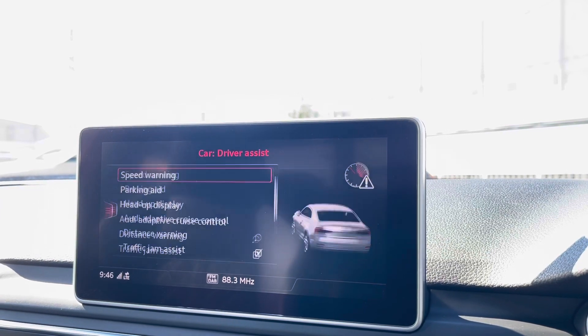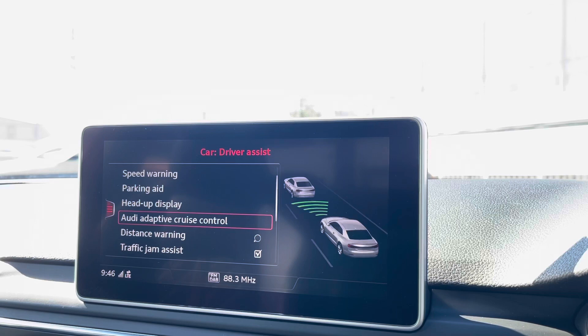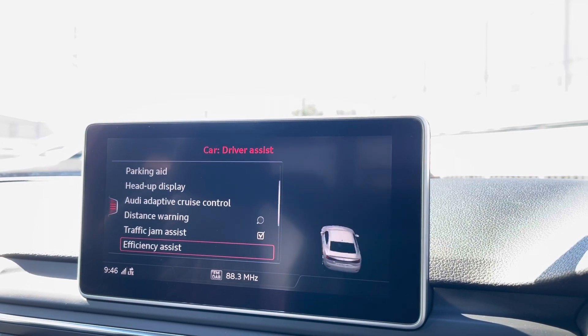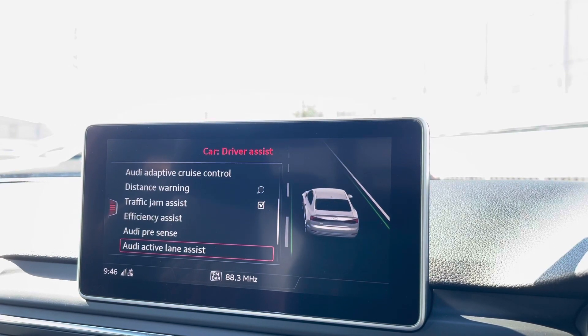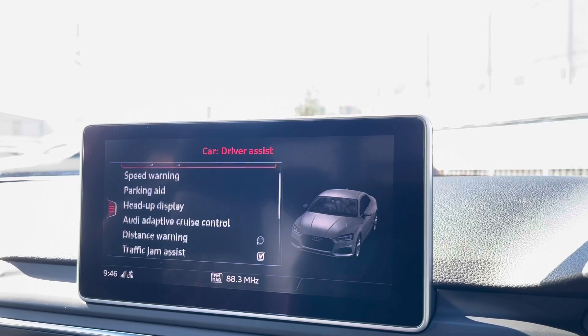Onto the driver's assist, this vehicle comes fitted with the speed warning, parking aid, head-up display, Audi adaptive cruise control, distance warning, traffic jam assist, efficiency assist, Audi pre-sense, Audi active lane assist, rest recommendation, as well as the rain sensor.